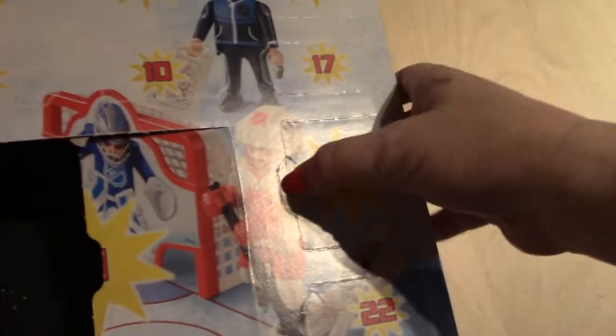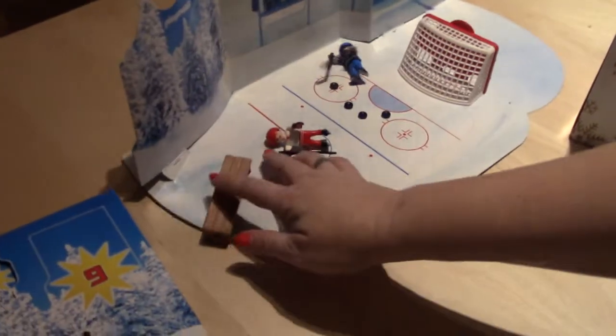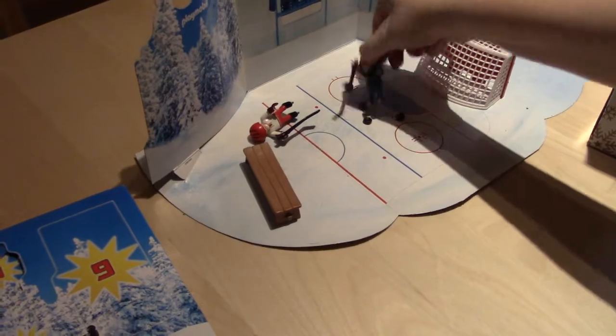Day number seven. We got a bench — you're benched! Earthquake on the ice. There's skaters, they can fall.